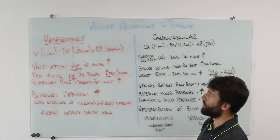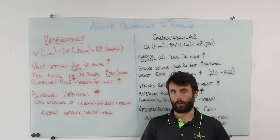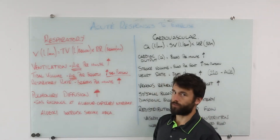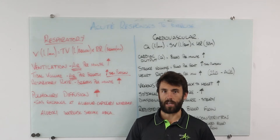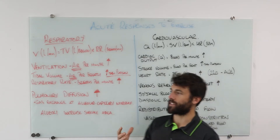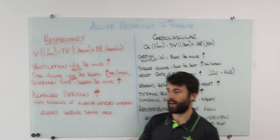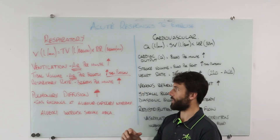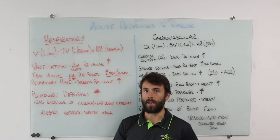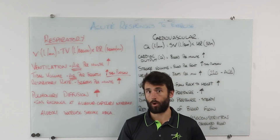Starting with the respiratory system — our lungs and breathing. Ventilation refers to bringing air in from the atmosphere, not just oxygen but air. At sea level about 21% of the air you breathe in is oxygen; the rest is made up of carbon dioxide and a few other things. Ventilation is how many litres of air you are breathing in and out per minute. As exercise intensity increases, ventilation goes up — we breathe more air per minute.